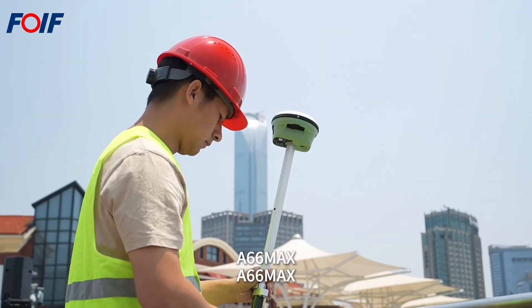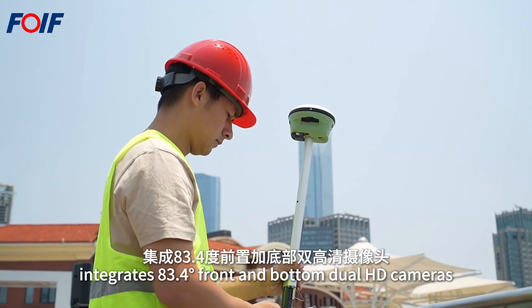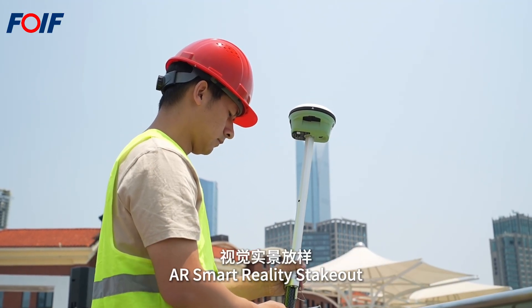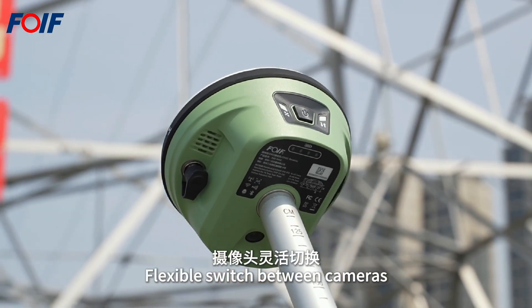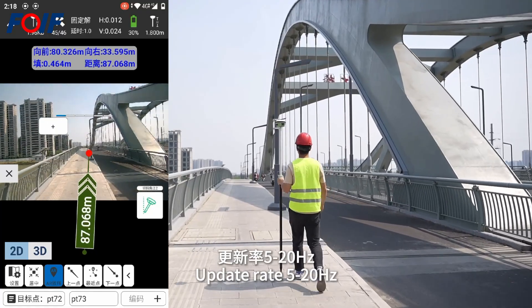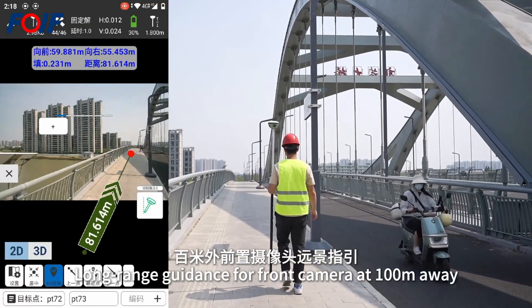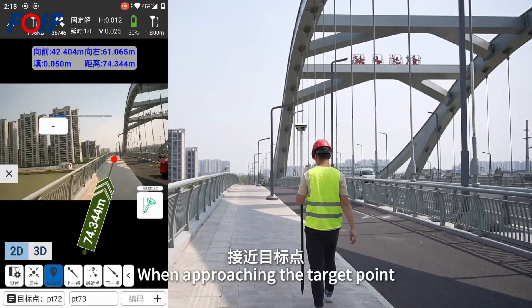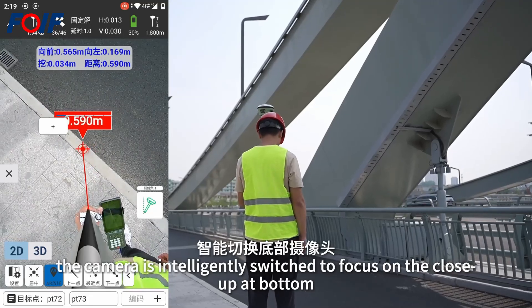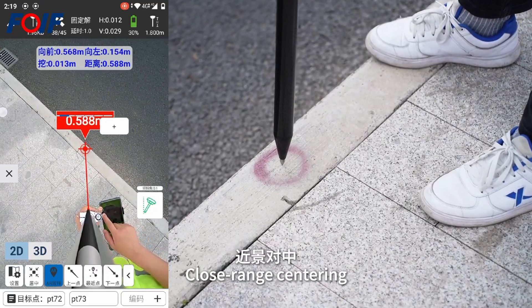The A66MAX features dual HD front and bottom cameras with AR smart reality stakeout and flexible camera switching. The front camera provides long-range guidance at up to 100 meters, dynamically guiding the path of travel. When approaching the target point, the camera intelligently switches to the bottom camera for close-range centering.